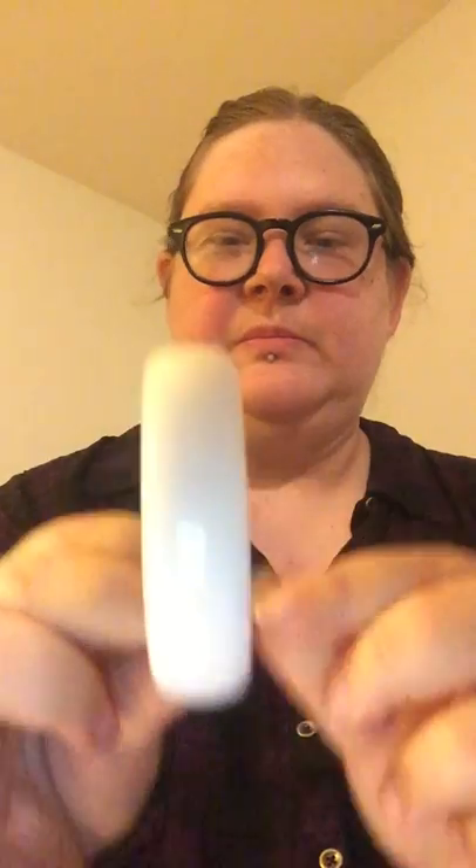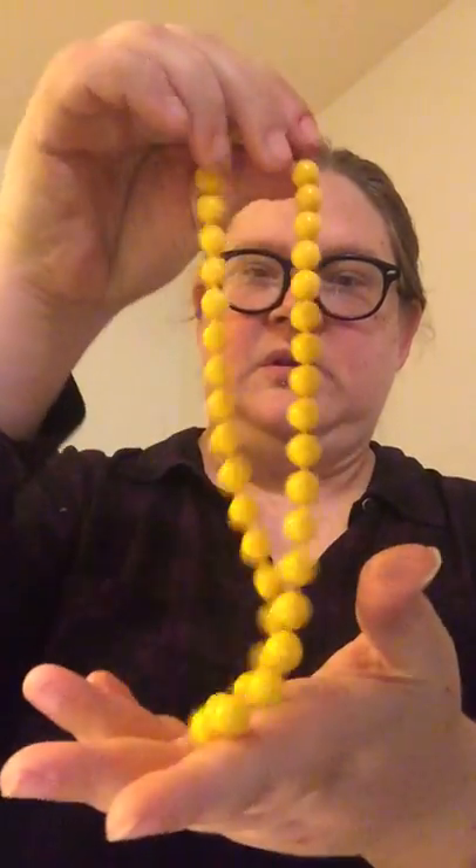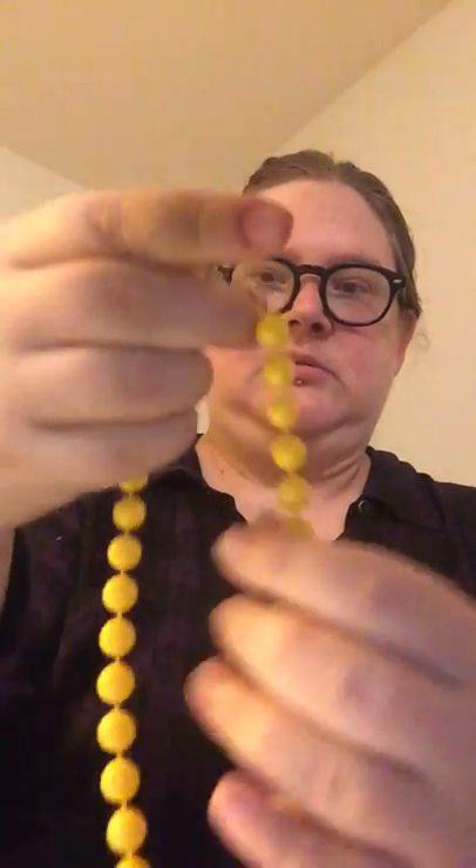Next we just have a simple plain white bangle. These simple bangles are always fun because you can always stack them with various colors. I just get a bunch of those and usually sell them together. The next one is a bright yellow round beaded necklace.